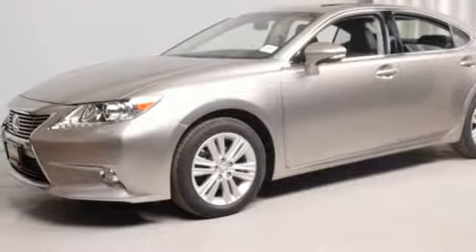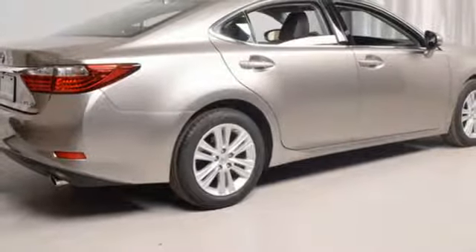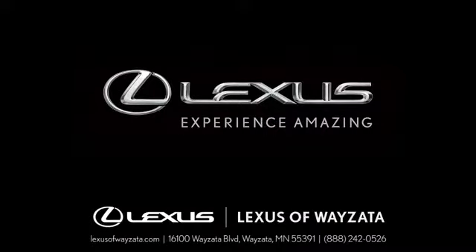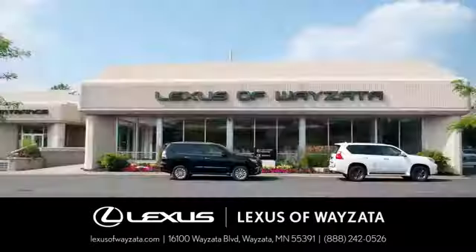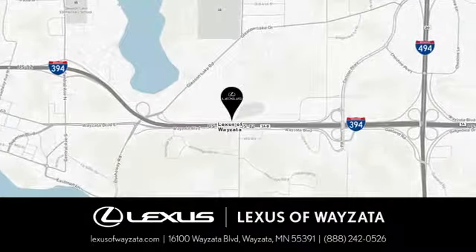Live a lifestyle that leaves a lasting impression in this Lexus. The time is now — see it for yourself today. Experience luxury at its highest level. Conveniently located at 16100 Wayzata Boulevard in Wayzata, Minnesota.